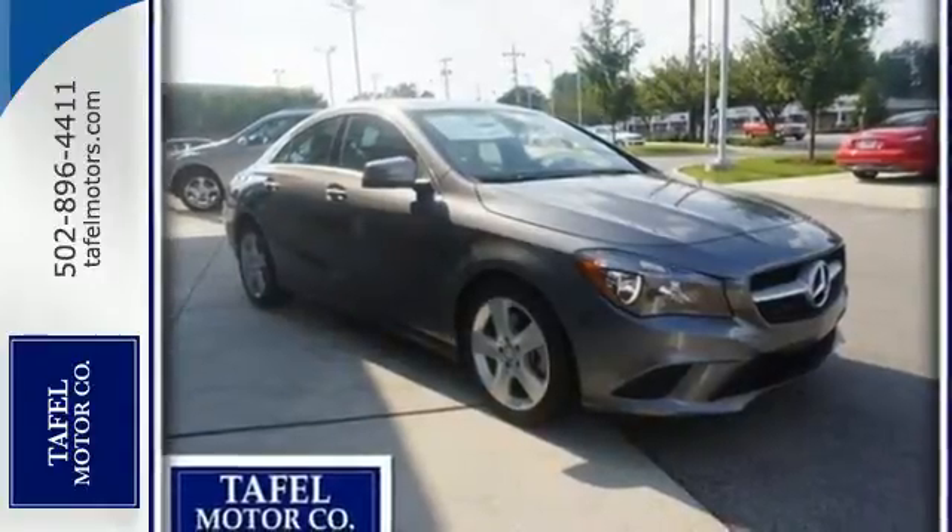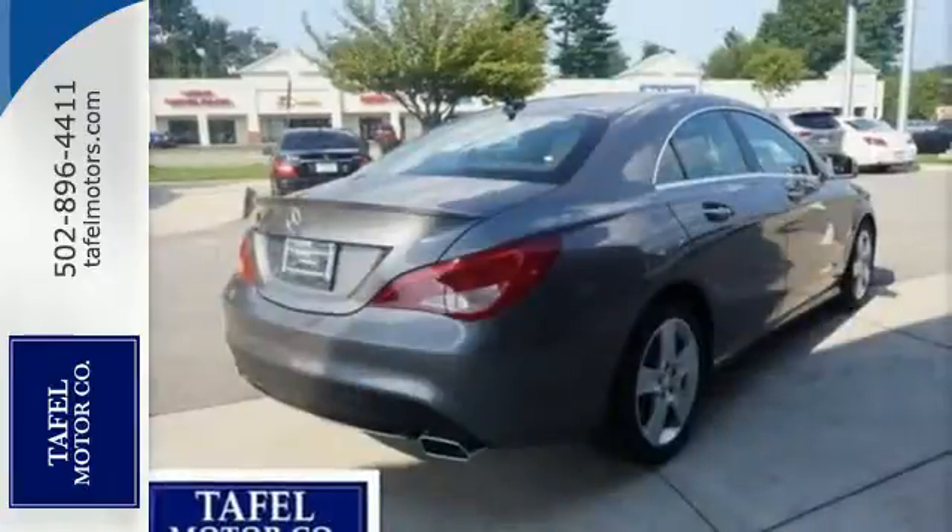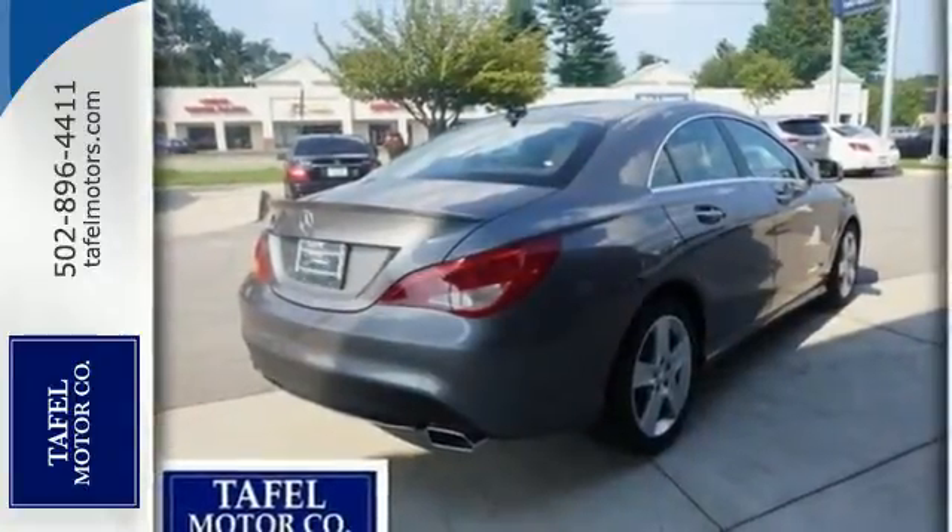The central controller and 7-inch display combine with M-Brace, Attention Assist, and Collision Prevention Assist Plus to give you luxury-level convenience and safety.